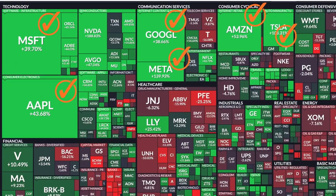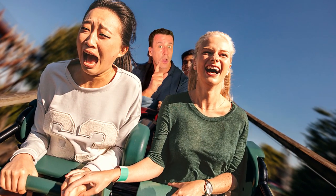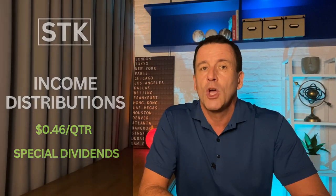The best tech companies are extremely profitable, so I want to invest in them, but as a retiree I want income, not a roller coaster of gains and losses. SDK solves this by extracting income from technology and distributing it two ways: a managed 46-cent dividend every quarter, and generous special dividends when the portfolio delivers superior returns.